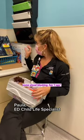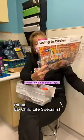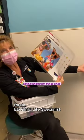We also use some visual blocking — fun eye spy sheets. I'll hold the eye spy sheet up and engage the child in finding fun things while they're getting their IV.